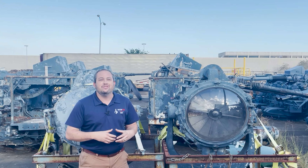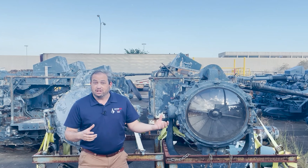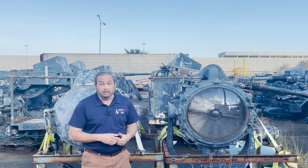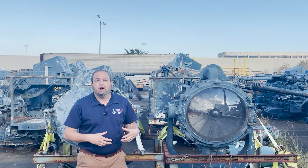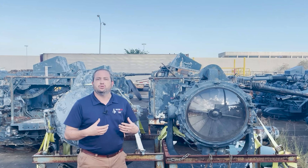I'm here today to give you the straight dope in our latest update. Since our last update way back in September, a few things have happened. At the end of September, all of our staff went to Mobile, Alabama to the Historic Naval Ships Association Conference.